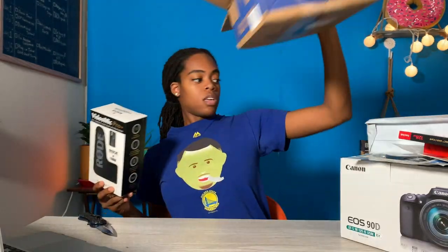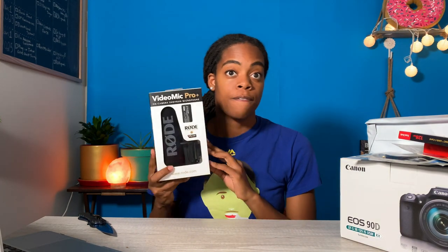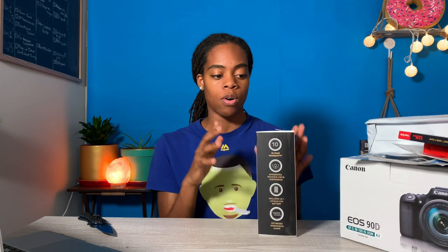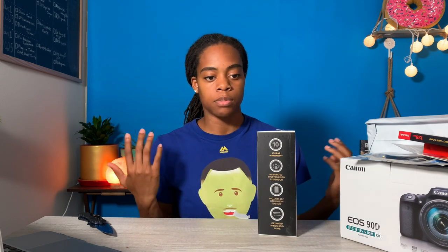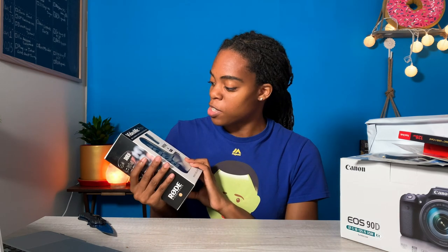I ended up going with the VideoMic Pro Plus, because I wanted to invest in the best gear I could possibly find so that my channel is kind of set to go. Technology gets better so quickly — I didn't want to buy something that's already a couple years old and then have to update again in another year. I want to invest once in high quality stuff and hopefully use it for a very long time.